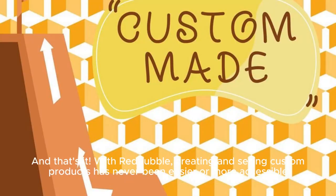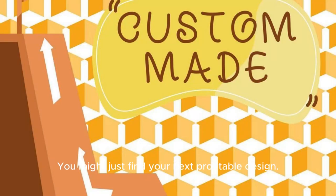And that's it with Redbubble. Creating and selling custom products has never been easier or more accessible, so why not give it a try? You might just find your next profitable design. Happy designing!